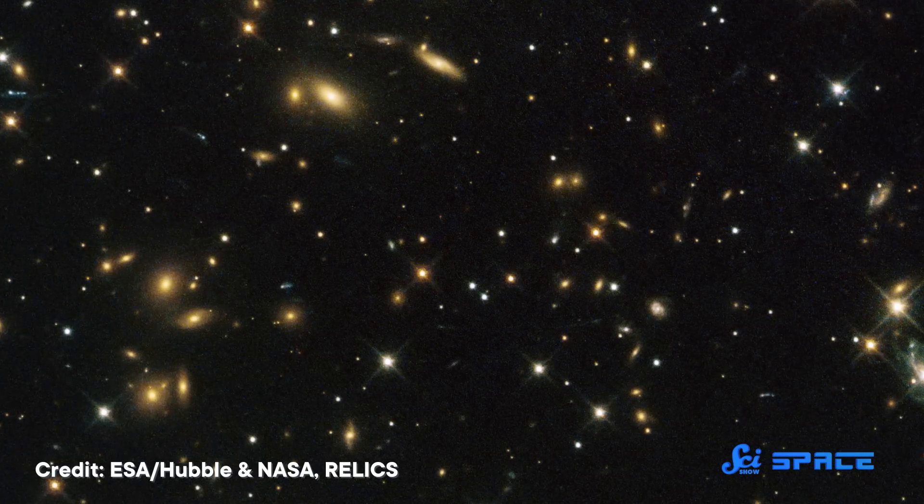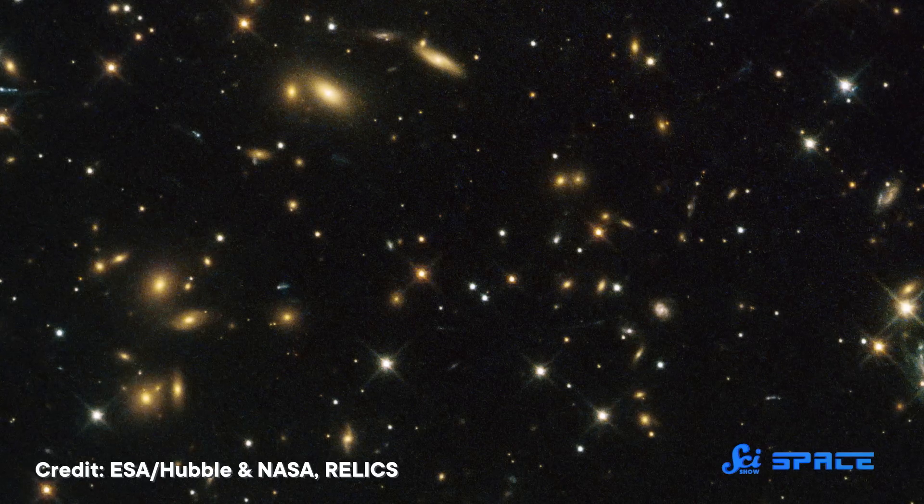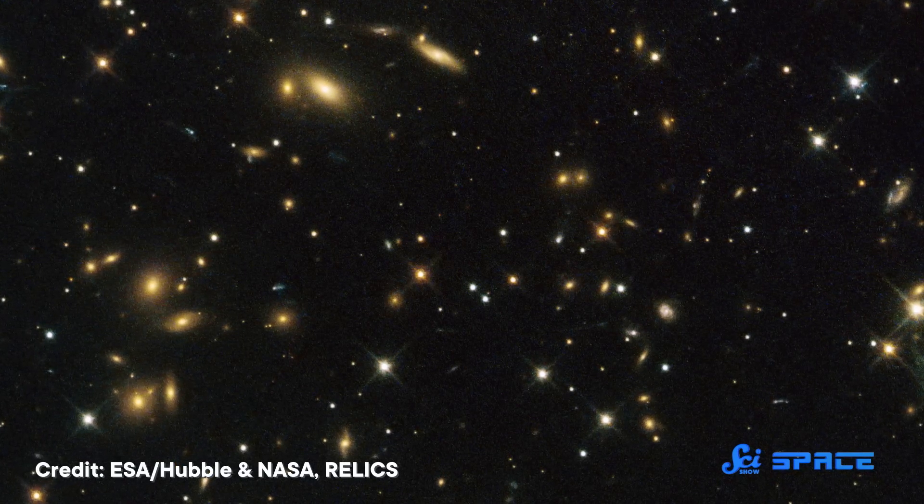Usually, if astronomers want to study baby galaxies, they have to look at ones in the furthest reaches of our universe. The further away a galaxy is, the younger we see it, because light can only travel across the universe so fast. But the further away a galaxy is, it's also way harder to see. So these younger neighbors give astronomers a much more detailed look at galactic evolution.